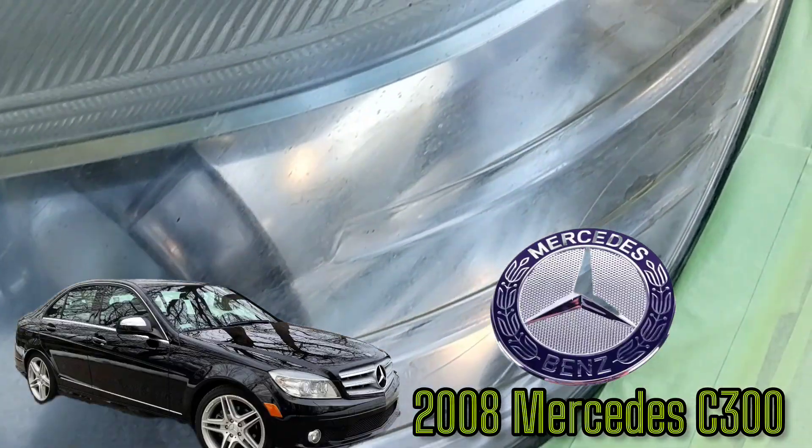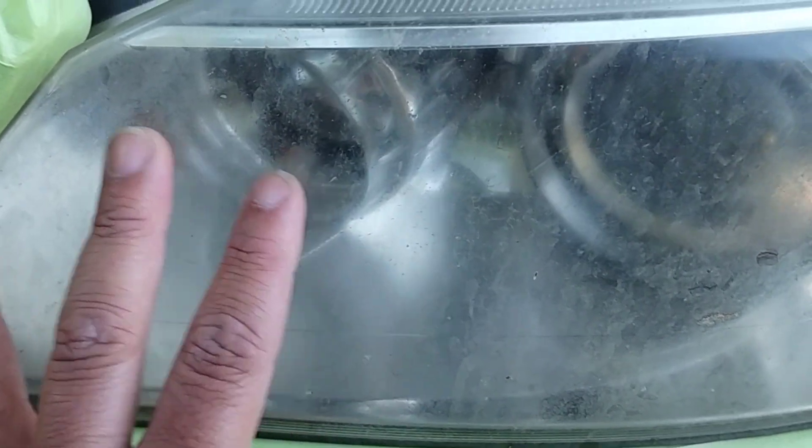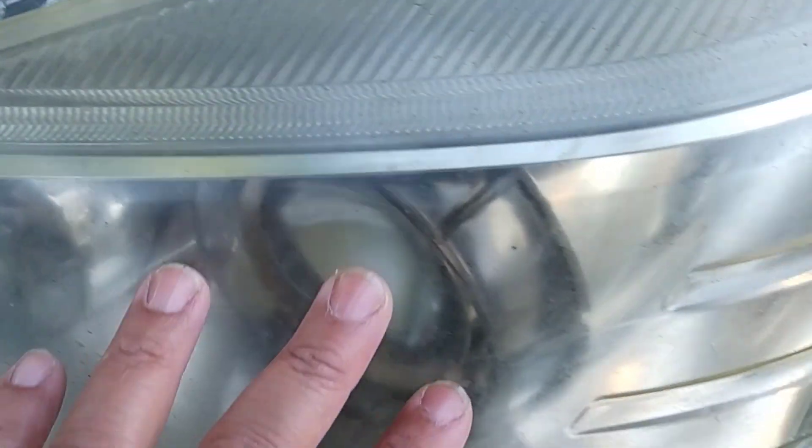Let's get down to business. This is a 2008 Mercedes C300, which is a very rare vehicle. I don't get too many of these — maybe two a year, maybe every other year. It's very rare.